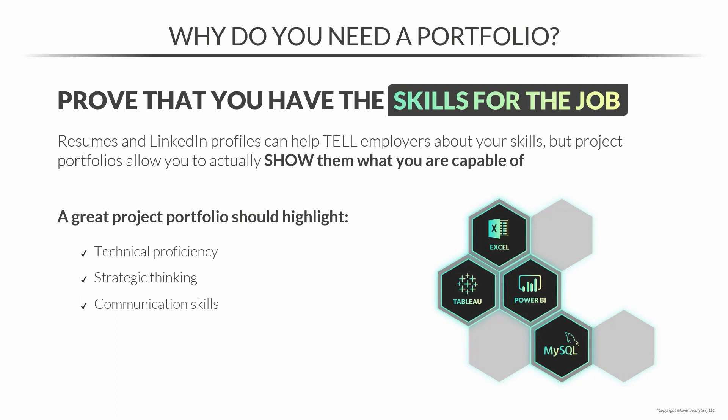And if you've taken our Thinking Like an Analyst course, you'll recognize these three attributes as the analytics trifecta, which is no coincidence. Beyond that, a project portfolio should show that you have business acumen and a real passion for analytics. This last point is more important than you'd think because you're trying to sell yourself as someone they'd like to work with, and letting them know that you love working with data can really go a long way.